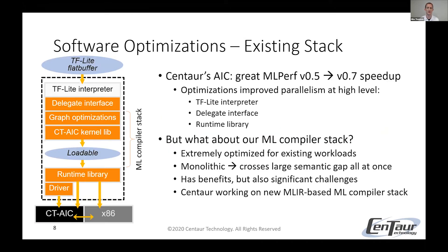The reason for that version 0.5 to 0.7 speedup is that over this past year we've done some high-level software optimizations — in the TF Lite interpreter, our delegate interface, and our runtime library. That includes things like adding AVX-512 support for TF Lite operations that were otherwise huge bottlenecks, and adding a lot more x86 parallelism in our delegate interface and runtime library. As for our compiler stack, it's mostly been untouched because it was already extremely optimized for the existing workloads. It's a monolithic compiler stack that crosses a large semantic gap all at once, which has some benefits but also significant challenges. Centaur is replacing this with a new MLIR-based ML compiler stack.